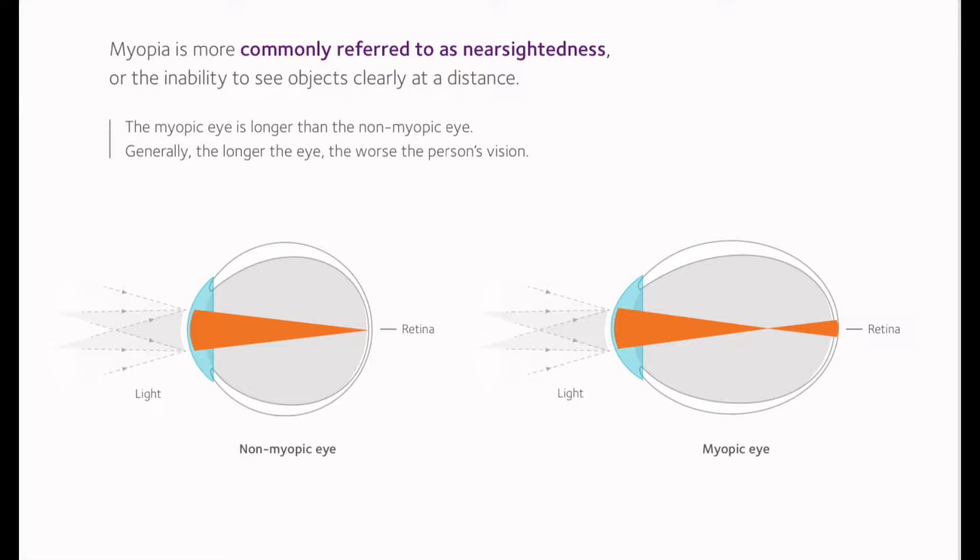So tell our viewers what myopia is. Myopia is the inability for patients to see far away, and most of the time, as you know, kids develop myopia as they grow. As their eyeballs grow, the axial length — the length from the front of the eye to the very back of the eye — actually gets longer.